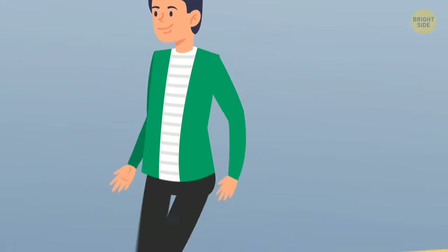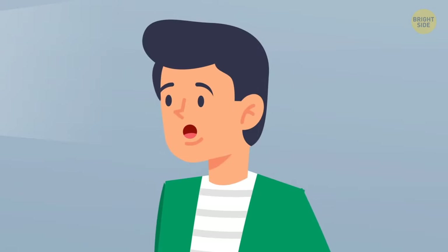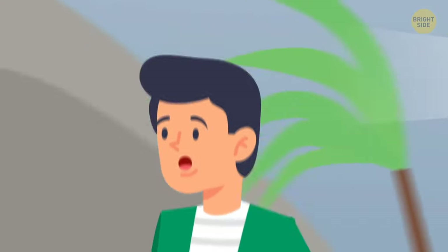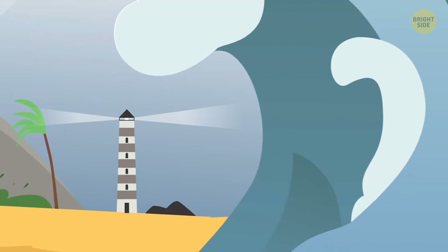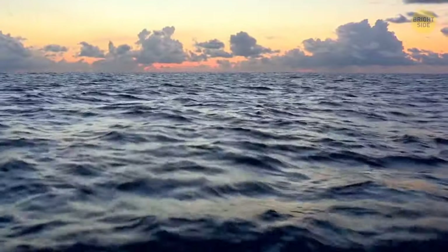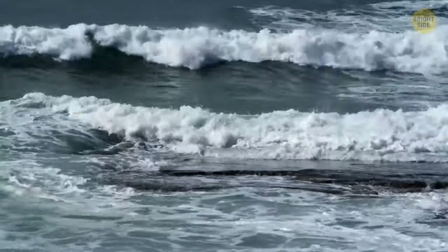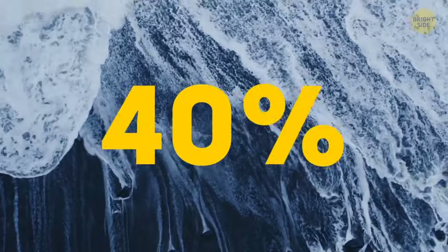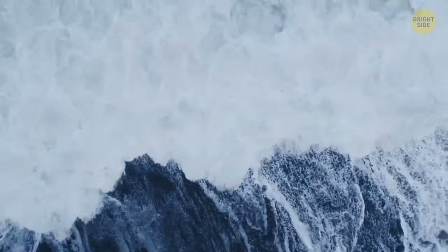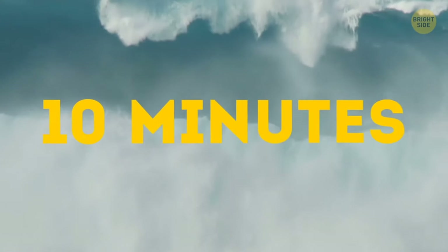If you're at the ocean shore and see the water retreat from the beach at breakneck speed and leave behind bare sand, run away as fast as you can. This sudden outflow is likely a signal a tsunami is on the way — your life will depend on how fast you react. If you spot an almost imperceptible rise in sea level, it can be another sign of an approaching tsunami. This happens in 40% of cases. The incoming water is the first tsunami wave; the next one, way larger, comes in about 10 minutes.